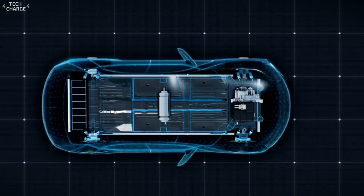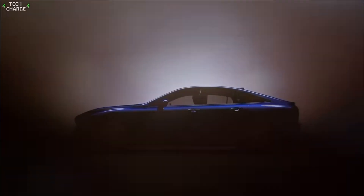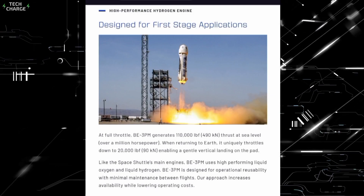Toyota's new engine isn't just flexible, it's a mechanical chameleon. It can run on gasoline, synthetic e-fuels, biodiesel, and even hydrogen. That's right — the same stuff that powers rockets could be under your hood.